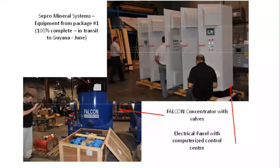The first package is in Guyana, awaiting final site preparation, which is 95% complete. The second package, which is 100% fabricated, is to be delivered during September 2015.